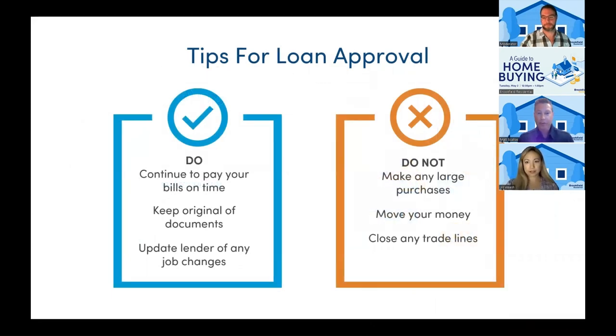While you are reviewing the pre-approval with your lender, they are going to be taking you through some things to keep in mind during the purchasing process. Some of the dos: continue to pay your bills on time. If you do miss a payment, this could negatively impact your credit, which could affect your interest rate down the road. Keeping original documents — there is going to be a lot of documentation needed, so keeping pay stubs and bank statements on hand will eliminate stress. Keep your lender updated on any changes to your application, such as a job change or getting married, as all of these changes could have an impact on qualification.